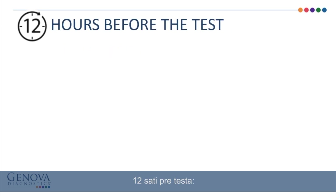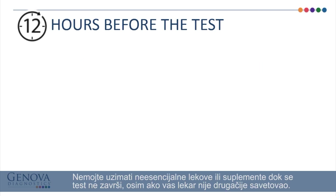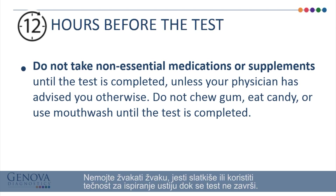12 hours before the test, you should fast. Do not eat or drink anything other than water during the 12-hour timeframe. Do not take non-essential medications or supplements until the test is completed, unless your physician has advised you otherwise. Do not chew gum, eat candy, or use mouthwash until the test is completed.